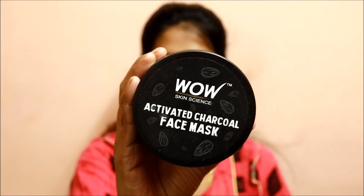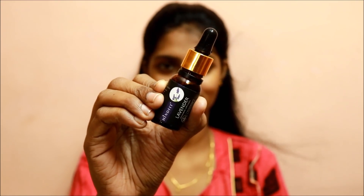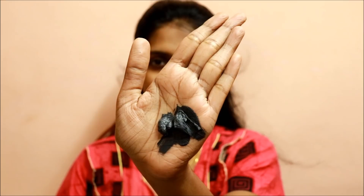Next step is the face mask. I am using two products: first, WOW Activated Charcoal Face Mask, and next, lavender oil — this is HINFIT brand. We will mix these two products together. I have already reviewed these on the English Channel; you will see the links in the description box. Just pour 4 drops of lavender essential oil.